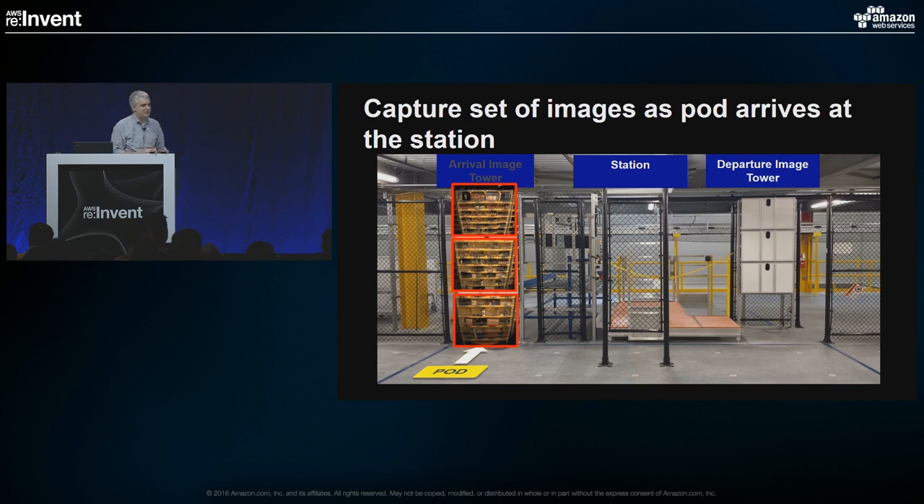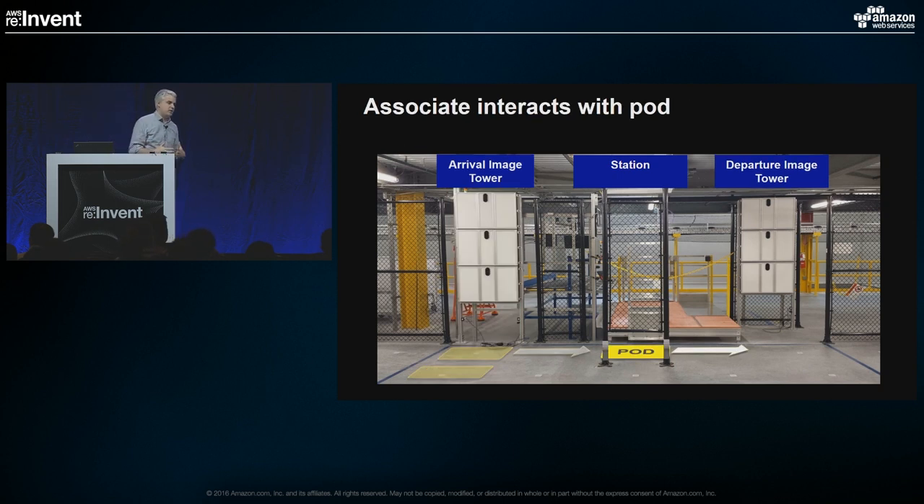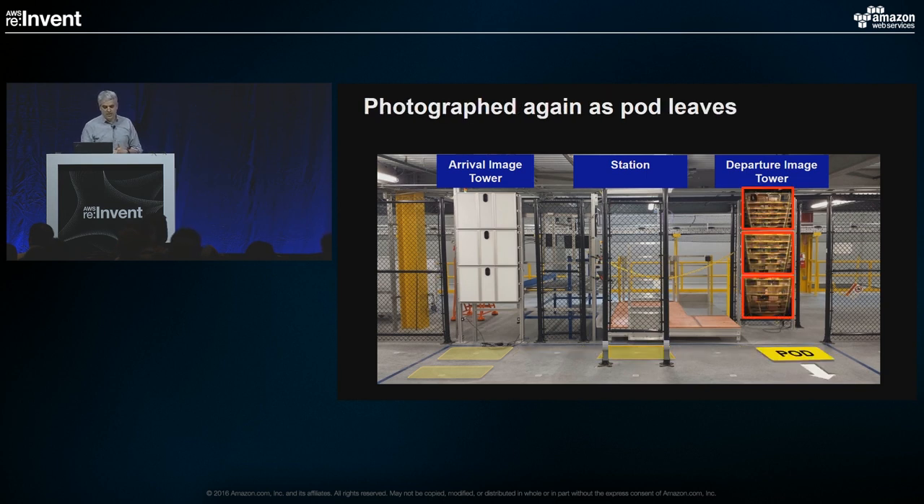Those three cameras capture photos as the pod arrives. Then the pod goes on to the station where the associate interacts with it — picking an item, stowing an item, whatever task is needed. On the way out we grab a second photo so we can get a before-and-after comparison. The great thing about the system was we were able to stick those cameras in without interfering with the fulfillment center process, without really changing the workflow, which is crucial because we don't want to slow them down, especially during critical times like the holiday season.